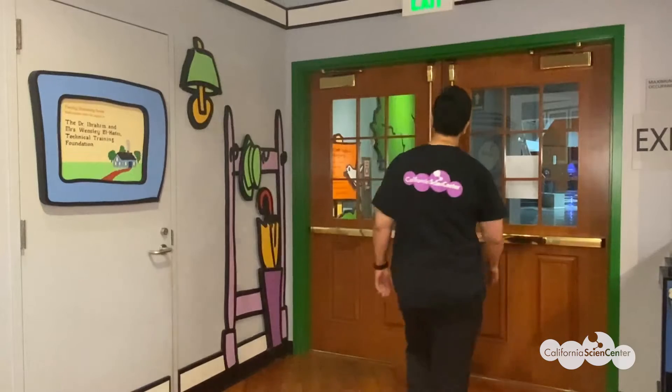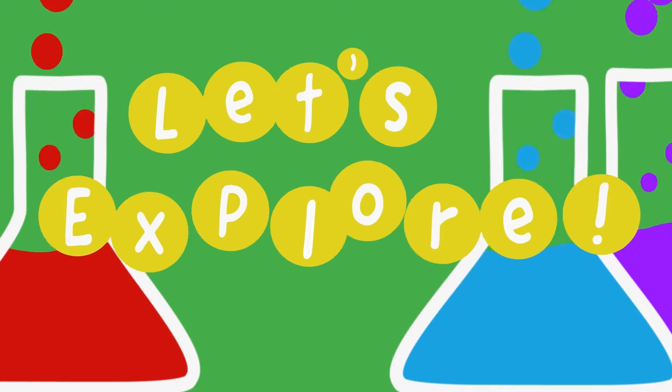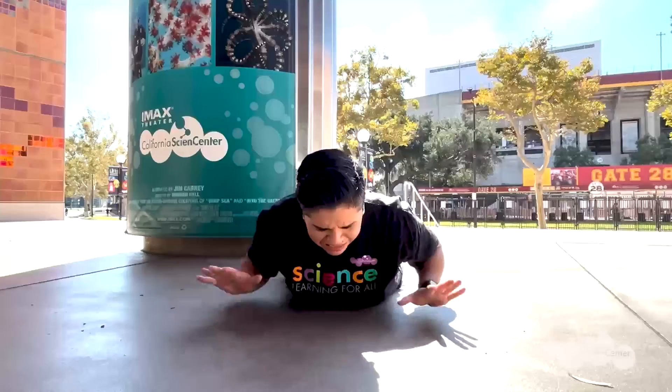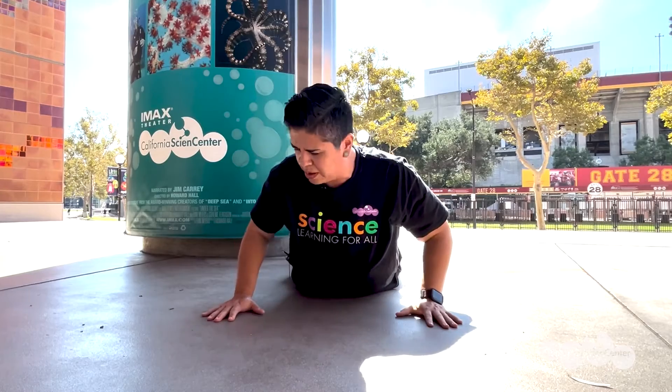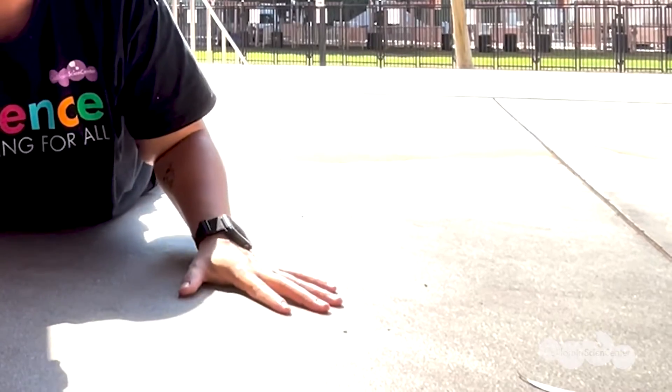Okay scientists, I think we're ready to begin. Oh man, it's really hot today! Hey there scientists, I didn't see you standing there. You might be wondering why I'm waiting out here — I'm actually waiting for a very special delivery. Wait a minute, this is interesting: the ground where my right hand is feels nice and cool, but the ground where my left hand is feels warmer. Hmm, I wonder why that is.